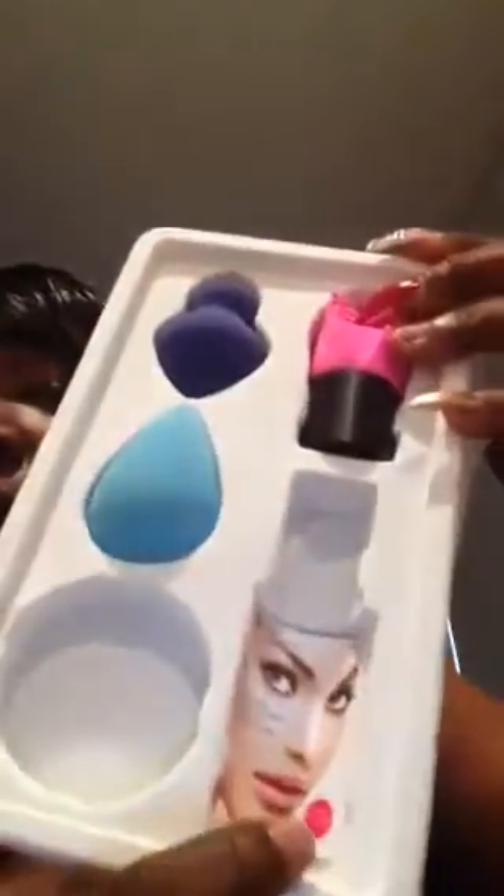Then there's a sponge for your foundation and pressed powders — you can pop it out when it's time to clean it and put it on the stand. You're able to get all the way under your eye and really get into the curves around your mouth and under your face. Then there is the brush cleaner, made specifically to clean these sponges. It comes with a little guide inside the tray. I liked that — it was nice. I'll probably use them tomorrow for work.